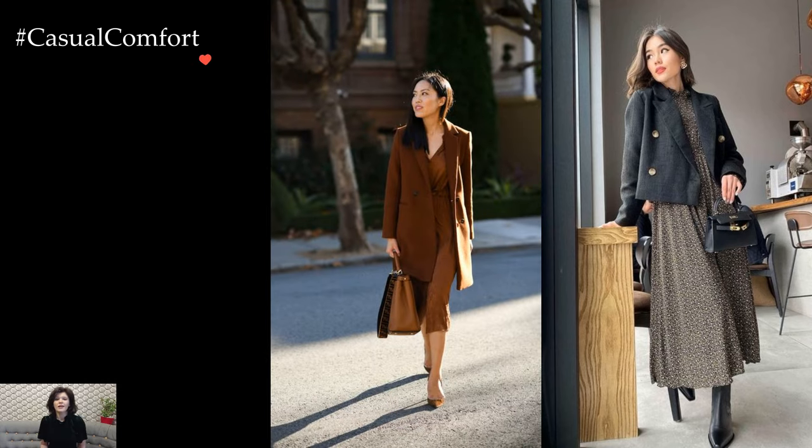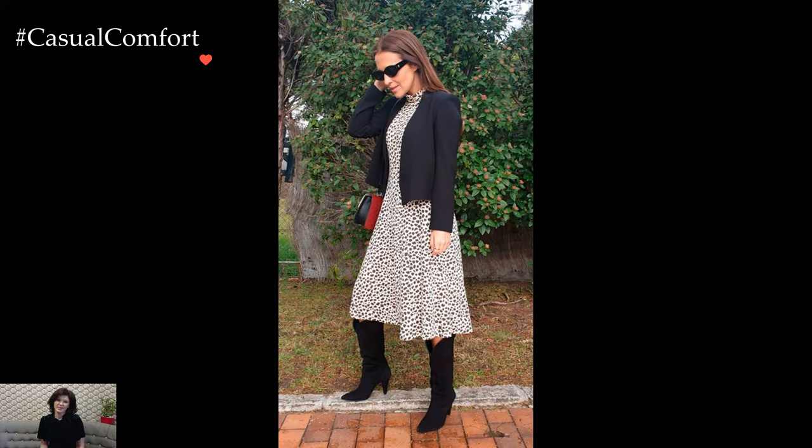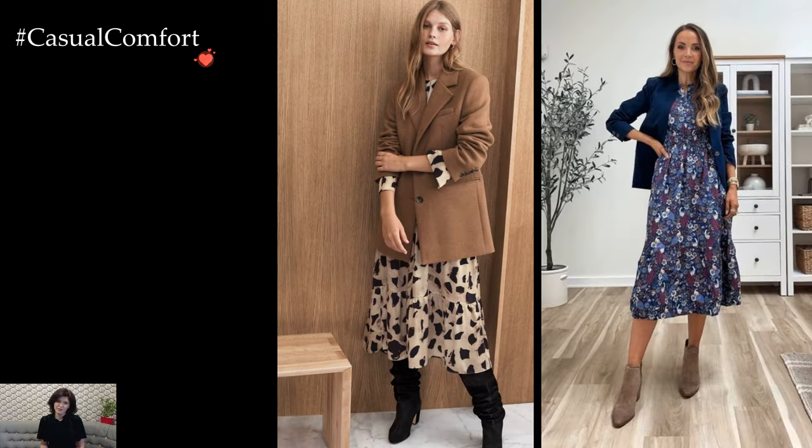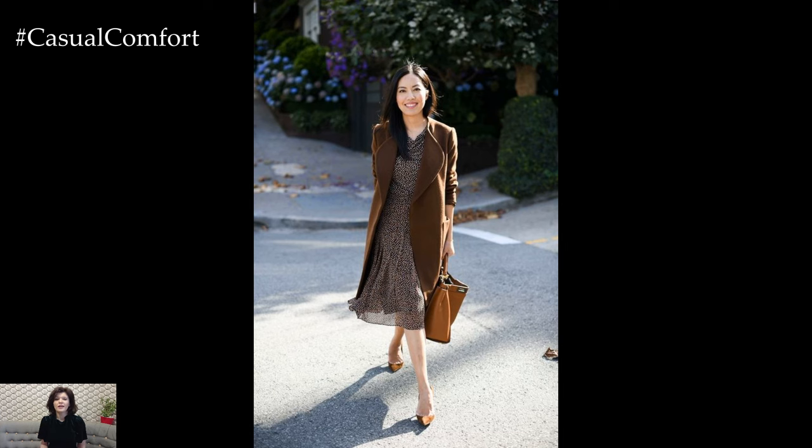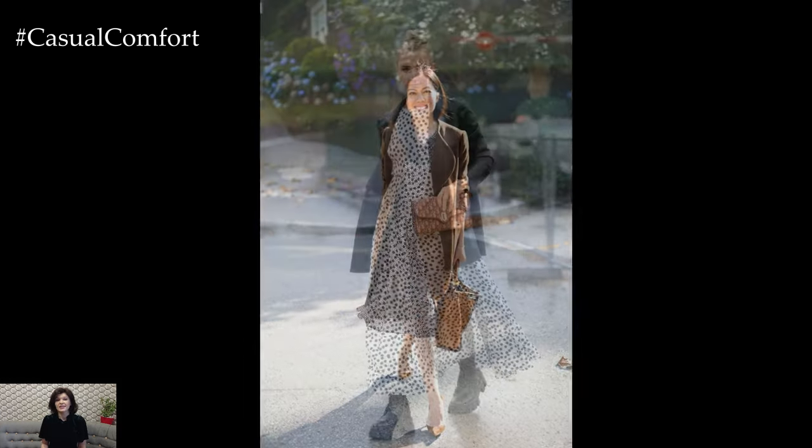The color palette plays a crucial role in shaping the winter ensemble. Classic neutrals like black, navy, or camel, both in the dress and the blazer, provide a timeless and versatile foundation. However, winter also welcomes rich jewel tones or muted earthy hues, injecting personality into the outfit while maintaining a sense of sophistication.